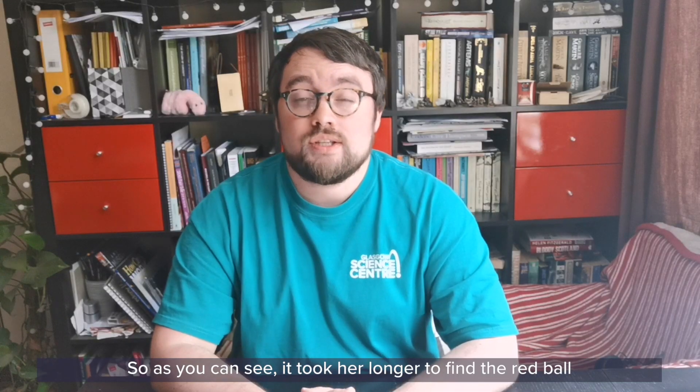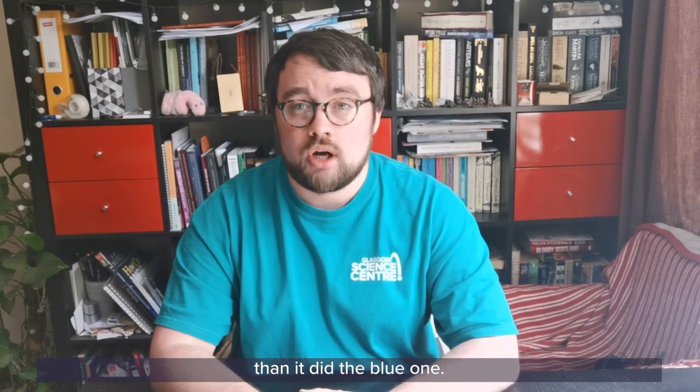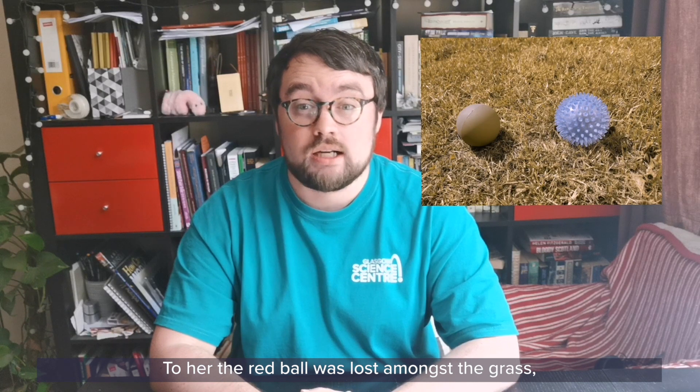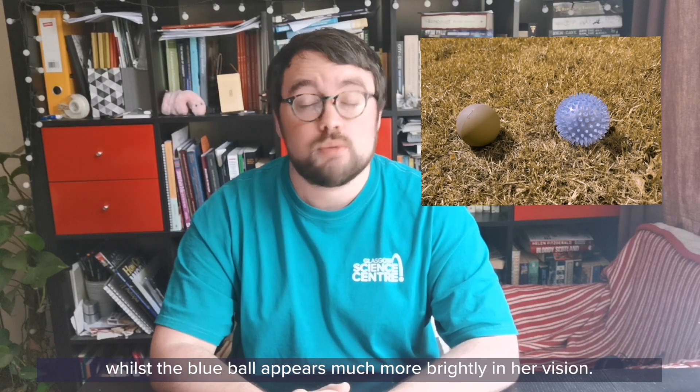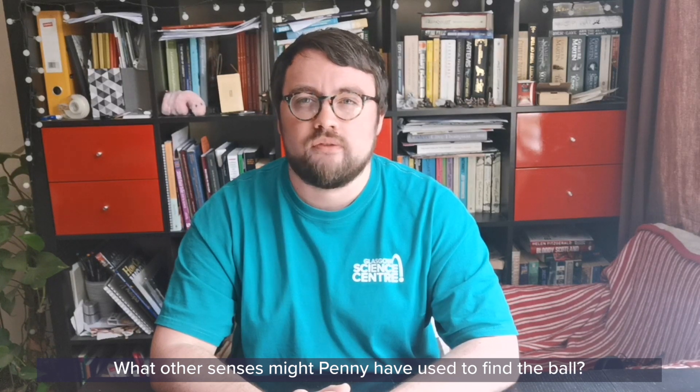As you can see, it took her longer to find the red ball than it did the blue one. To her, the red ball was lost amongst the grass, whilst the blue ball appears much more brightly in her vision. What other senses might Penny have used to find the ball?